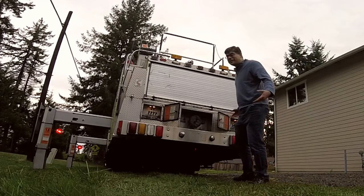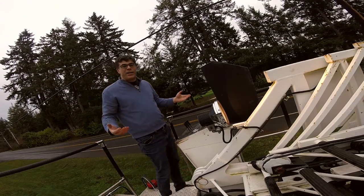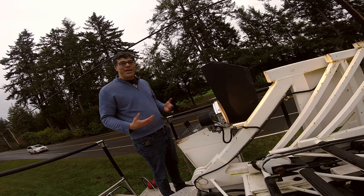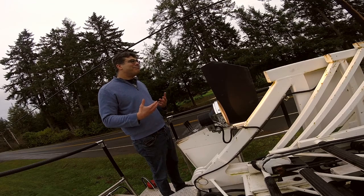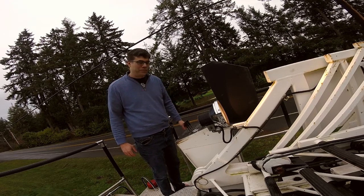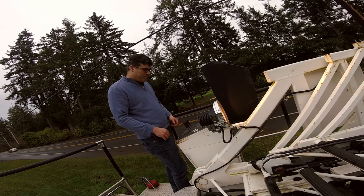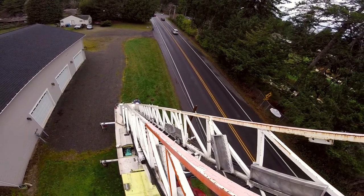We do the same on the other side. Now that we have the outriggers out, down, and locked in place, we can come up to the top where the fun happens. This is where we control the 110-foot ladder — and it's really easy. Just get the fast idle back up, place your foot on the pedal, and use one of these three levers to go up, down, left, right, and for extending and retracting. Let's have some fun.